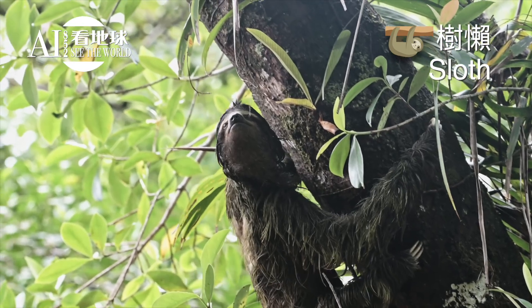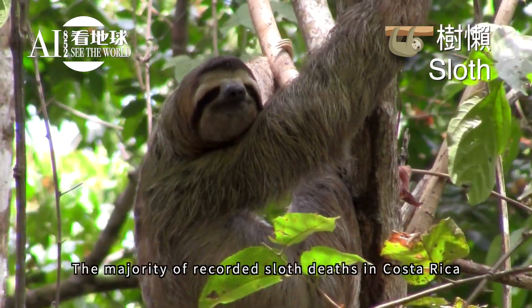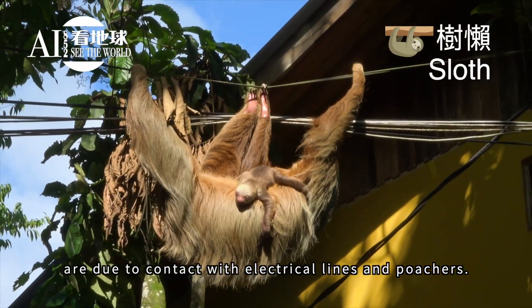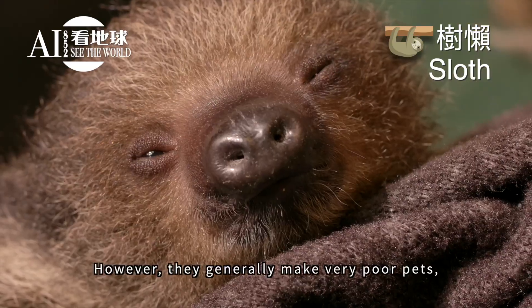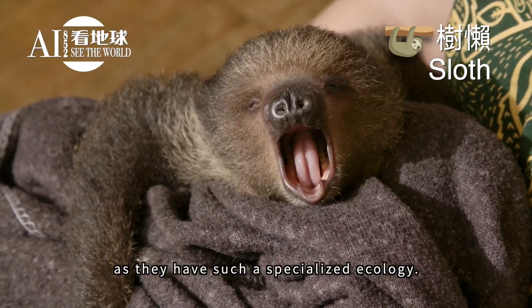The majority of recorded sloth deaths in Costa Rica are due to contact with electrical lines and poachers. Sloths are victims of animal trafficking where they are sold as pets; however, they generally make very poor pets as they have such a specialized ecology.